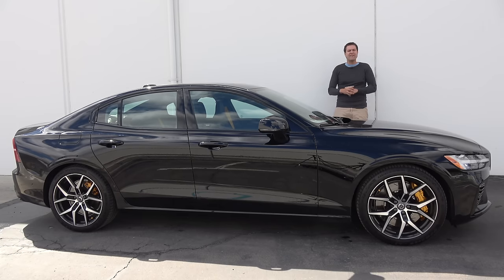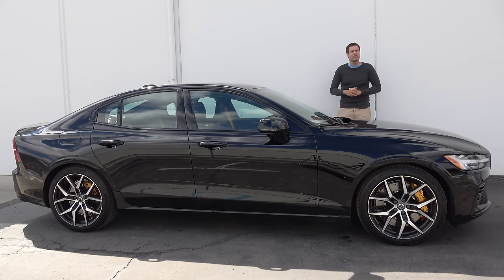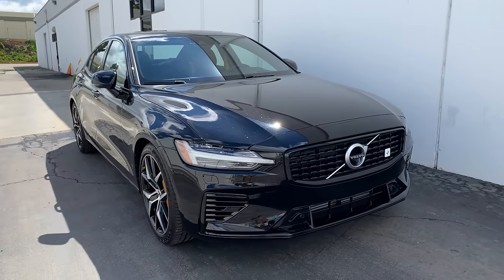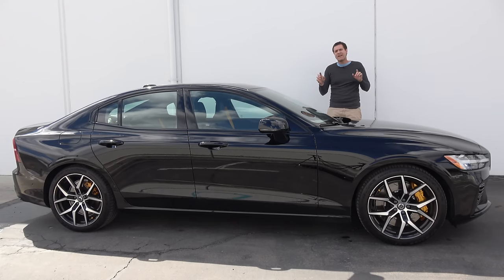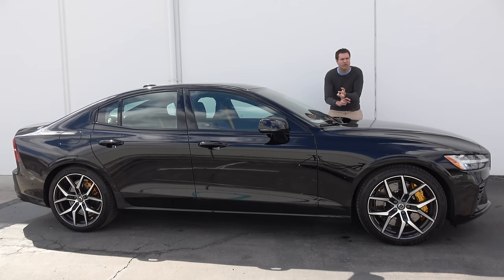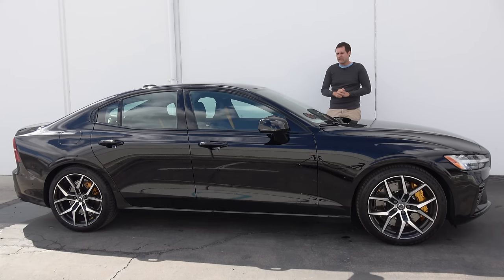This is a Volvo S60 Polestar, and it is a Swedish sports sedan. You may not think of Volvo as a company that makes sporty cars, but this one is a little different. It has all-wheel drive, 416 horsepower, and 495 pound-feet of torque. It's also turbocharged, supercharged, and it's a plug-in hybrid. Needless to say, this car is very much worthy of a review, and so today, I'm going to review it.